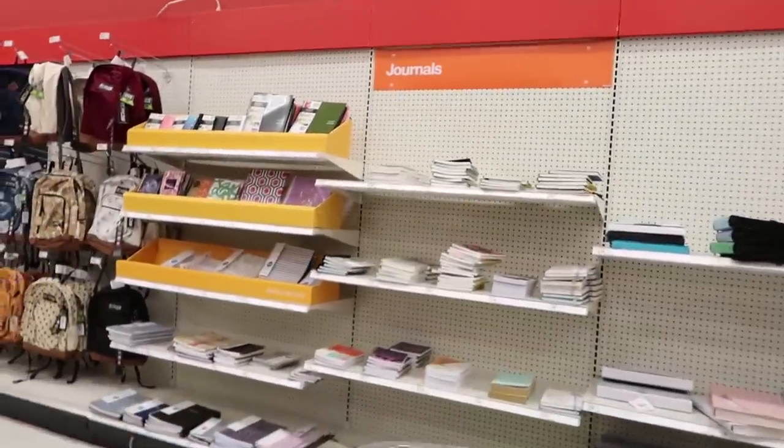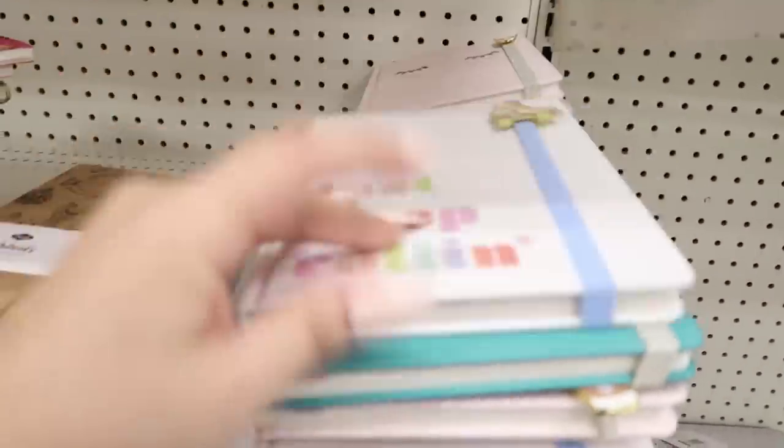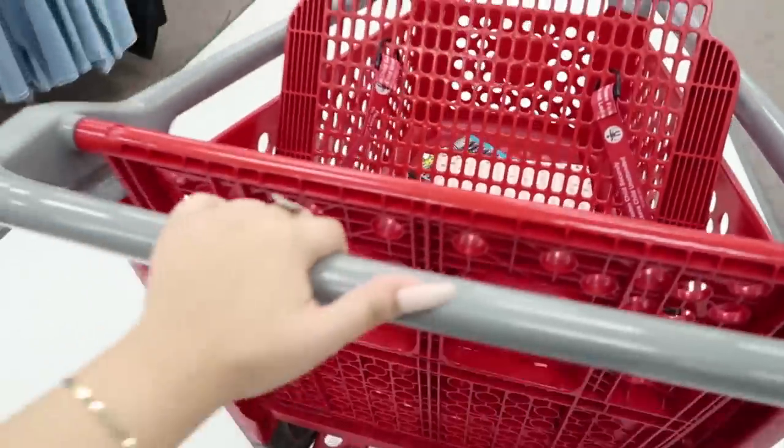I just found the journals — I love getting myself a journal every year. I'm gonna go ahead and move to the regular school supplies section.